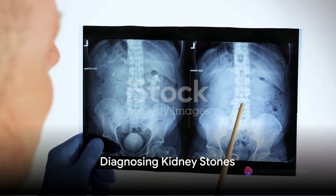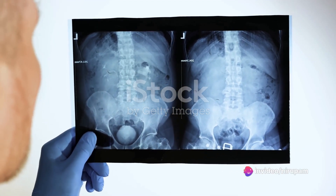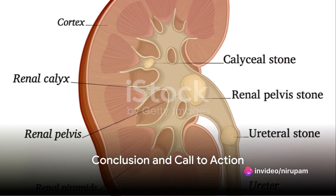Diagnosing kidney stones involves a series of tests, including abdominal x-rays, intravenous pyelogram, retrograde pyelogram, ultrasound of the kidney, MRI scan of the abdomen and kidneys, abdominal CT scan, and others. In the next part, we'll delve into treatment, passing of the kidney stone, and prevention.